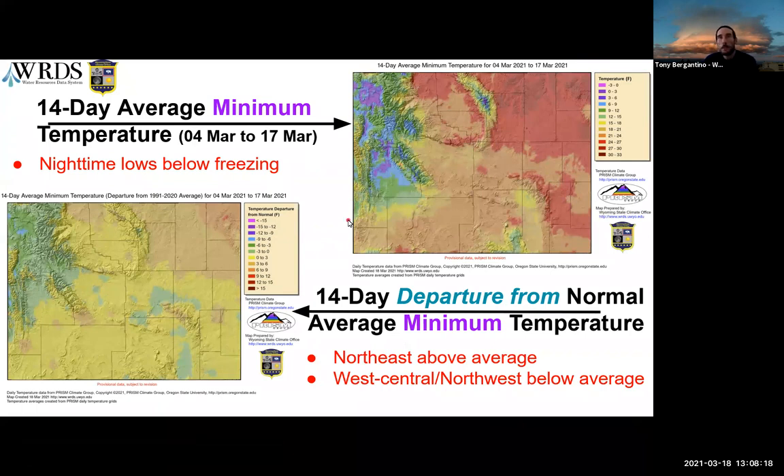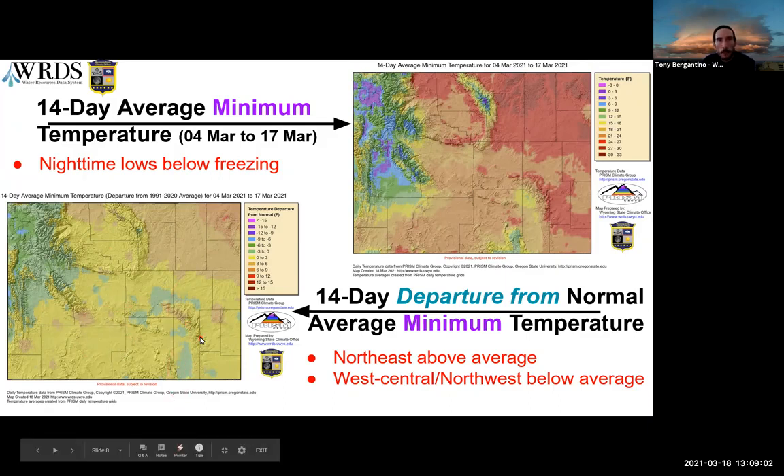This is the 14-day average minimum temperature. Nighttime lows are still getting below freezing, with some areas fairly close to being above freezing all day, but not quite there yet. The northwest is well below freezing at night. The departure from average shows the northeast has been above average, the northwest a bit below average, and most of the state is zero to three degrees above average.